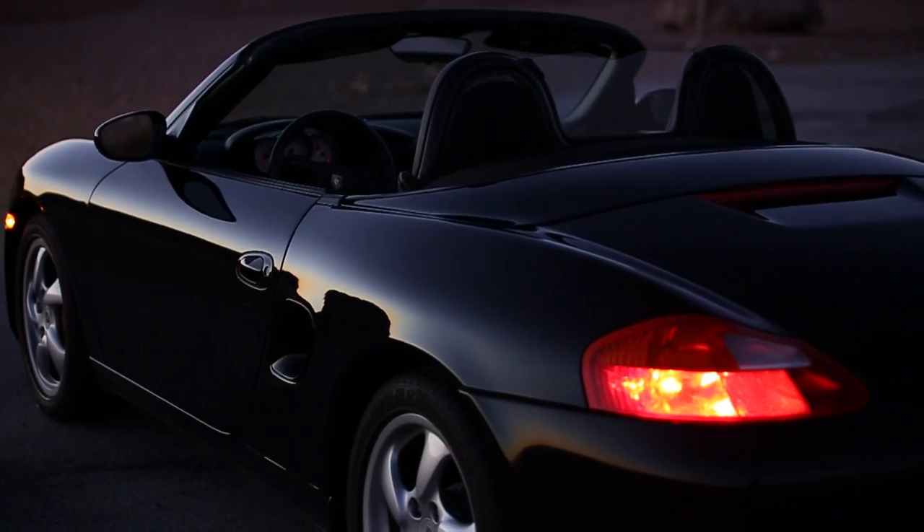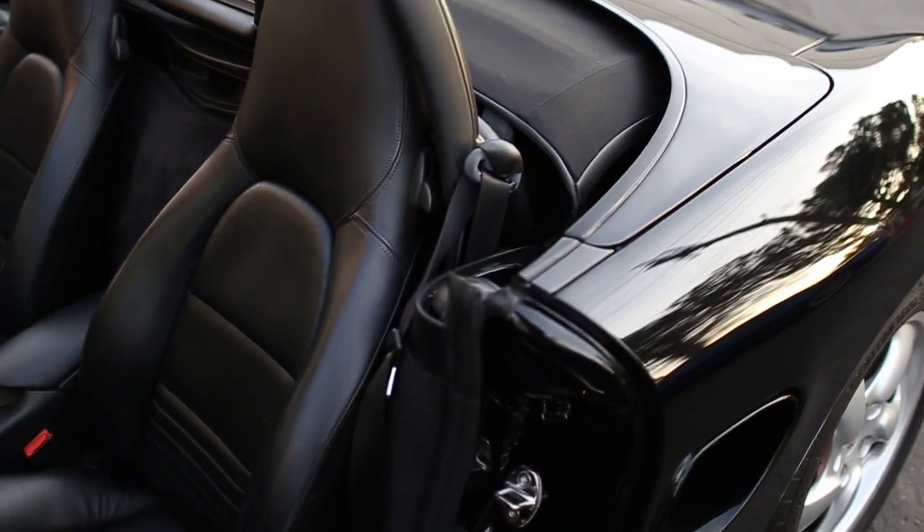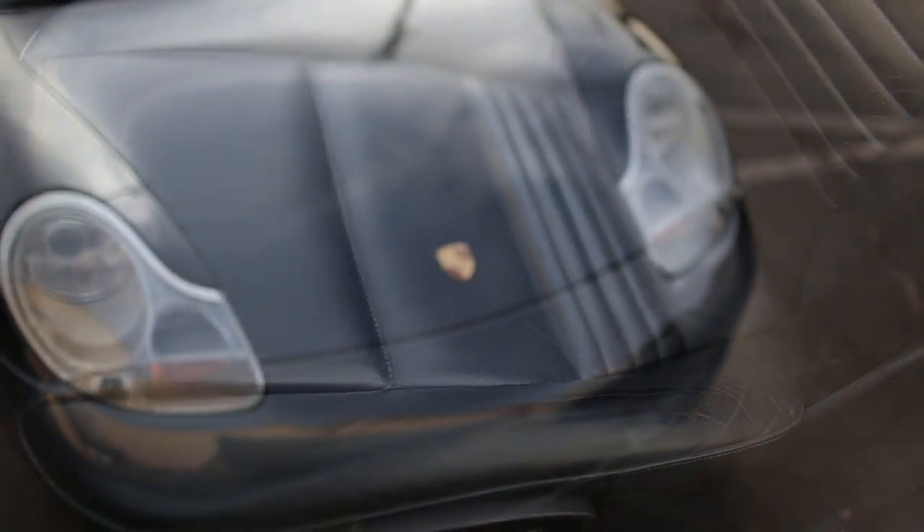The paint is spectacular, interior is a knockout, and underneath the car it's totally like a brand new car. This low mileage — expect high quality, and that's what you're going to get with this car.